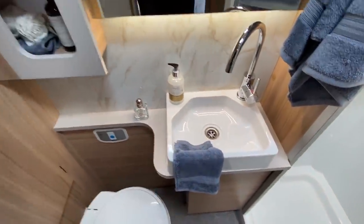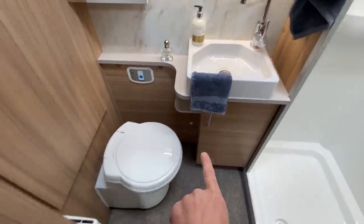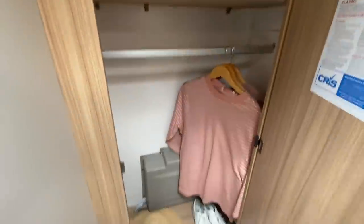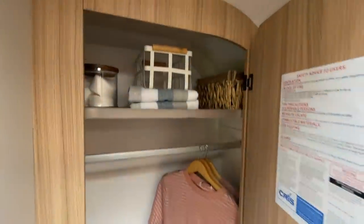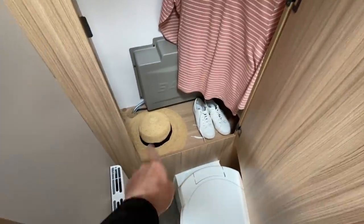Behind the door between the beds is the washroom. There's storage, a nice big mirror, splashback, and a Belfast-style sink with storage below in the vanity unit. Obviously there's a loo, and behind that we have the wardrobe — a good size wardrobe with a shelf above, hanging rail, and room for shoes below.